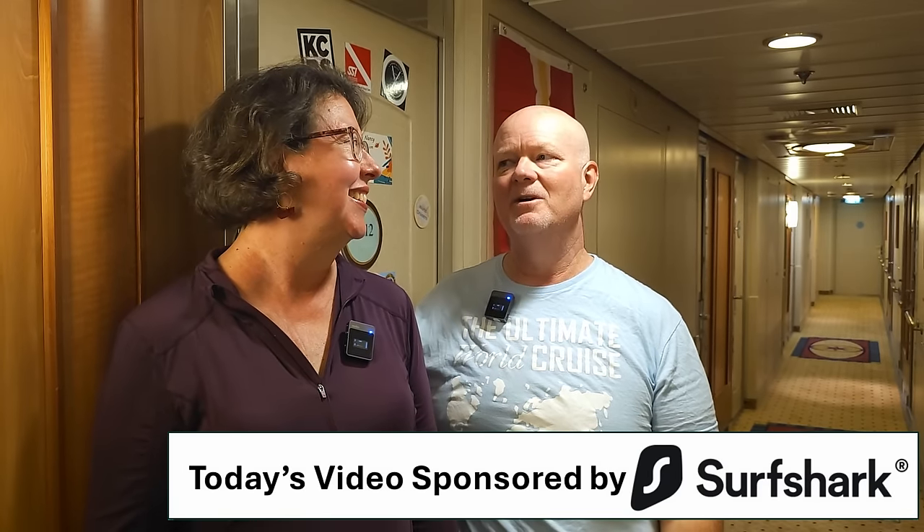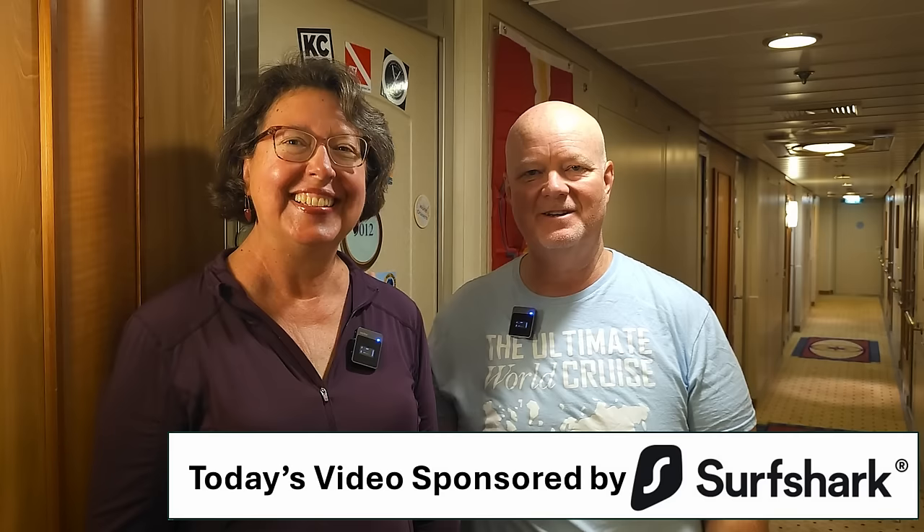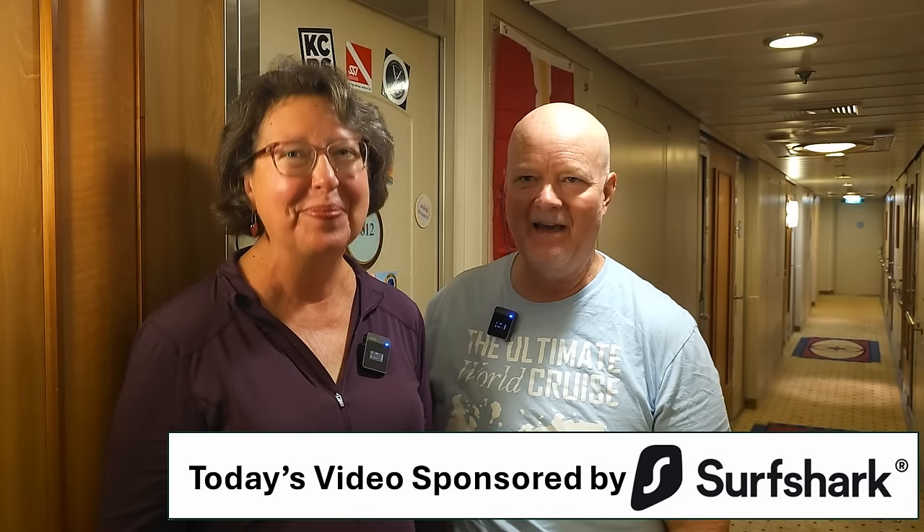Hello everyone and welcome back to our nine-month Ultimate World Cruise Adventure here on Serenade of the Seas. We're almost halfway done with this amazing journey and we're going to do something today that a lot of you have been asking for. We're going to give you an updated room tour of our 170 square foot mansion that we've been living in. Welcome to Living Phase 2.